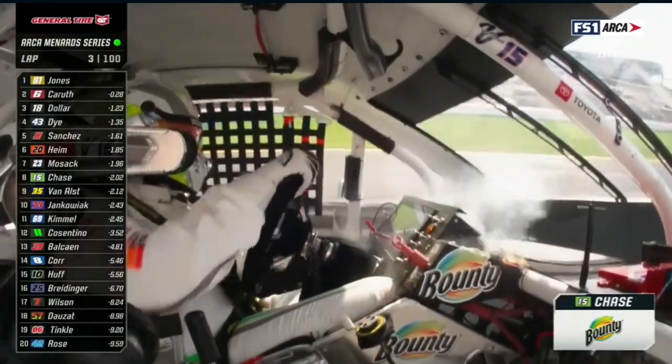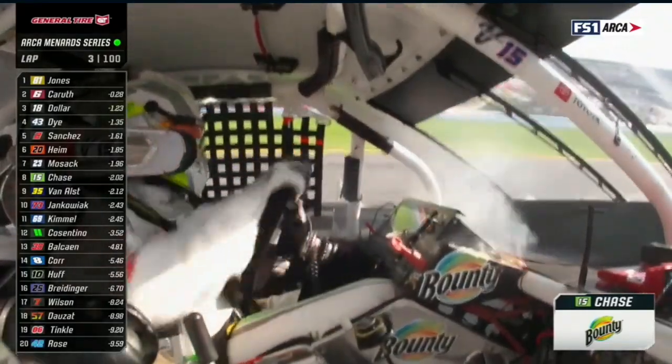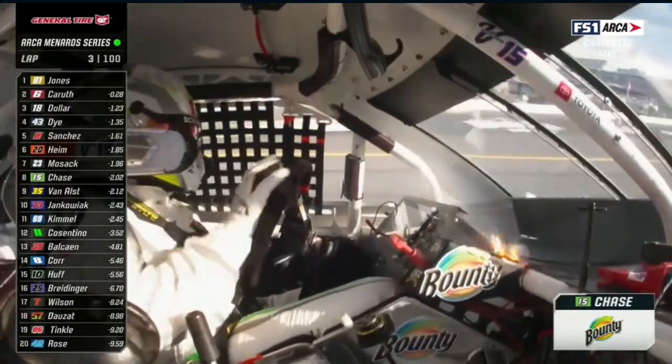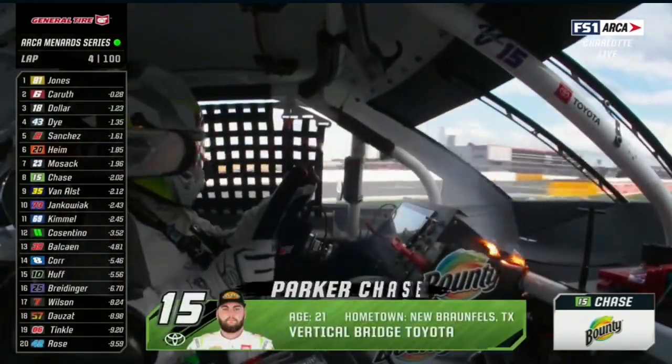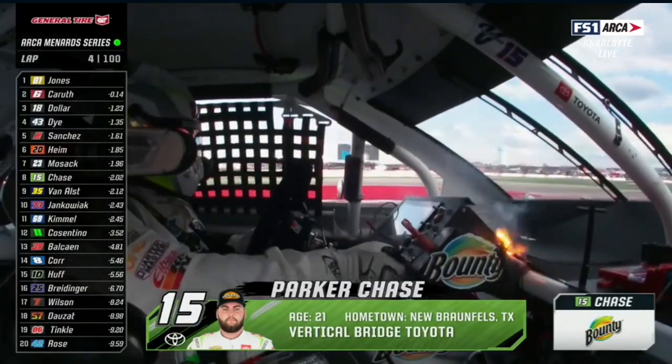Uh-oh, that's not good. Electrical fire in the cockpit. That's Parker Chase. I don't think that's good, my man. Bring it down here to us, but he's going to make one more lap here. That's a good old-fashioned electrical fire catching that carbon fiber.